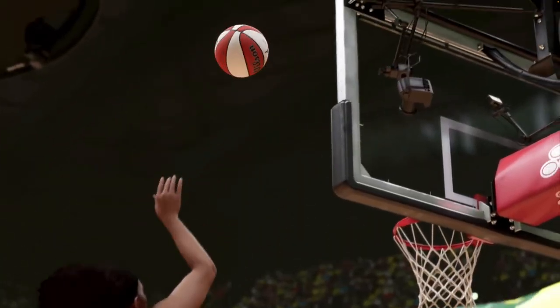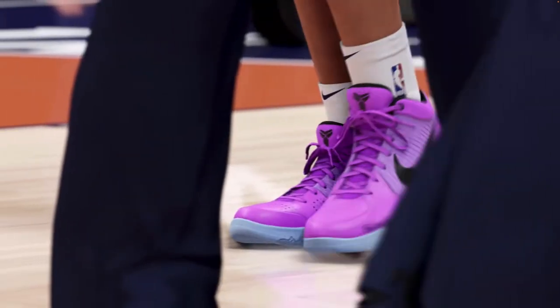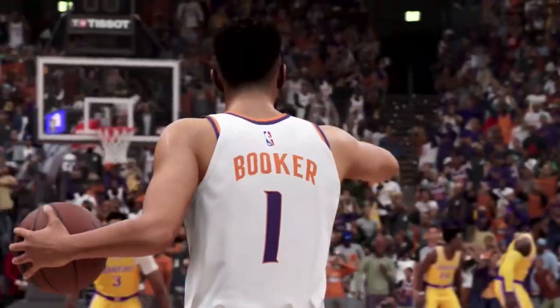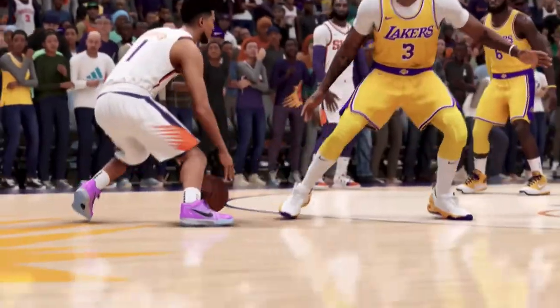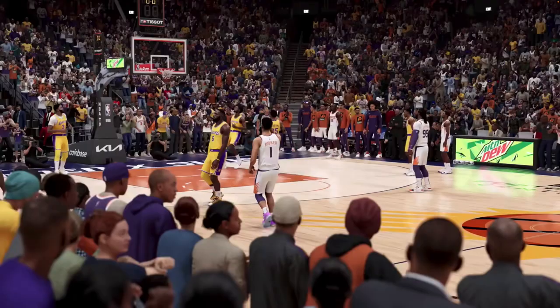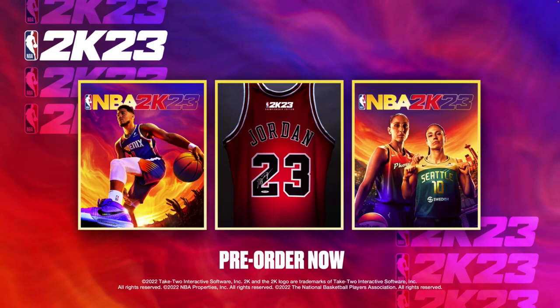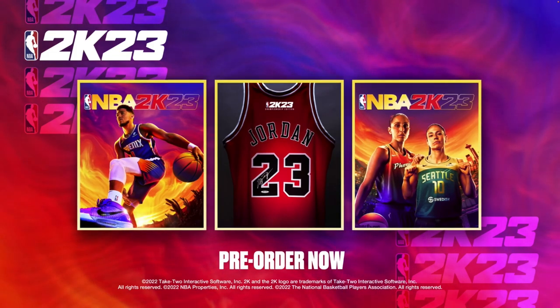That's basically it — a lot of Devin Booker, a lot of Diana Taurasi, and we got a first look at Skylar Diggins-Smith as well. Let me know all your thoughts, comments, and opinions down below. Let me know if you're going to be buying NBA 2K23. Thank you guys so much for watching, make sure to like the video, and please subscribe for everything Phoenix Suns.